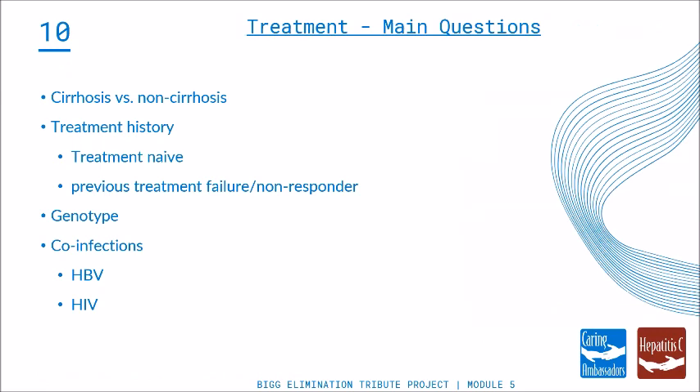We're going to go ahead and start with Dr. Aronson, who's going to do an ECHO-style session. When you're treating a patient and when we do our ECHO sessions and talk to primary care providers, there are really three or four things you need to know about a patient before you get started.